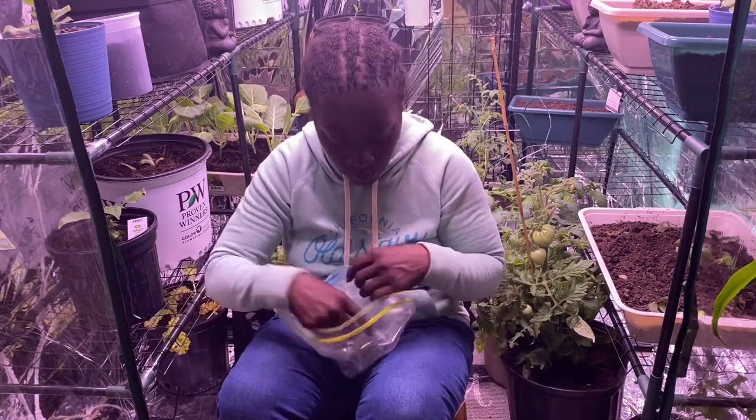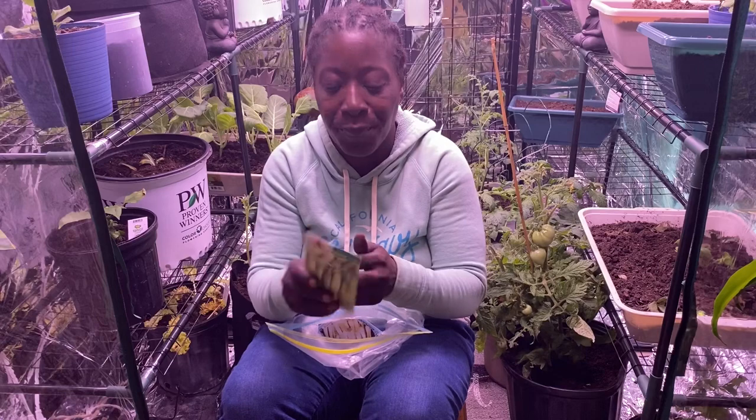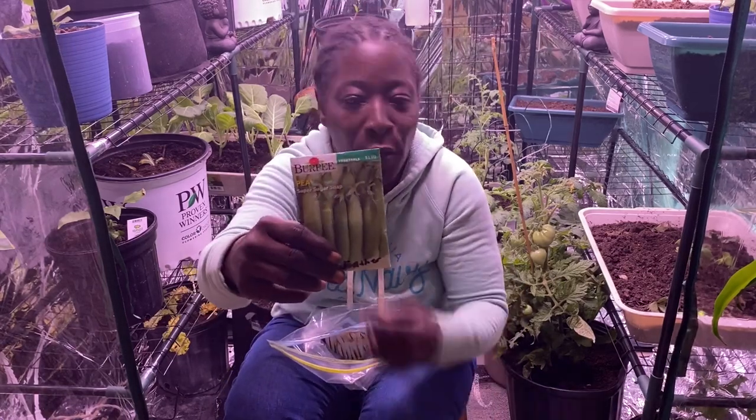These are the Super Sugar peas — I got these from Burpee's.